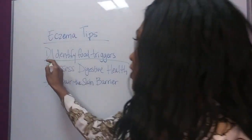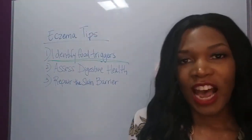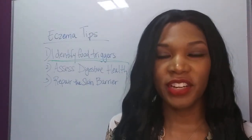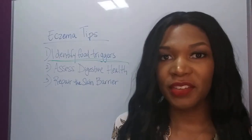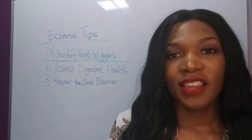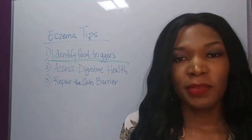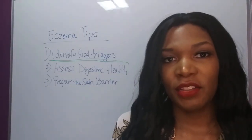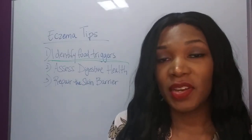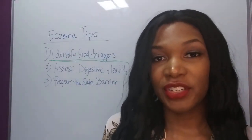The first tip is identifying food triggers. The most common ways to do that are through an elimination diet, where you eliminate a group of foods that are considered allergenic for a period of time, and then you reintroduce them and see how your body responds. The other method is through a food allergy test. I'm a fan of doing a blood test because you can check for immediate reactions as well as more delayed reactions that are harder to pinpoint.